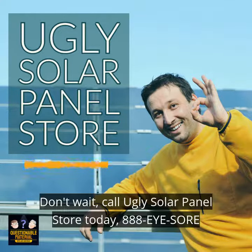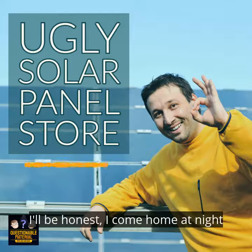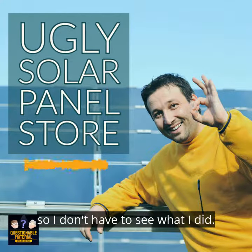Don't wait. Call Ugly Solar Panel Store today. 888-ISORE. That's 888-393-7673. I'll be honest — I come home at night, so I don't have to see what I did. Ugly Solar Panel Store.